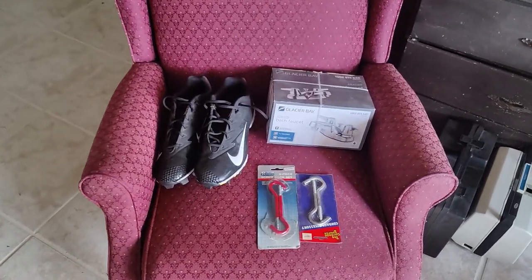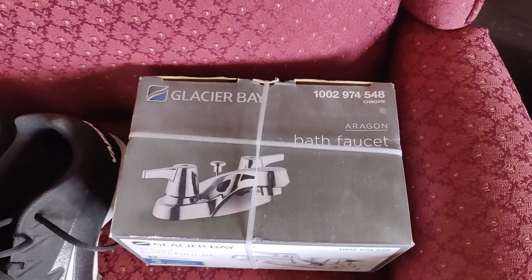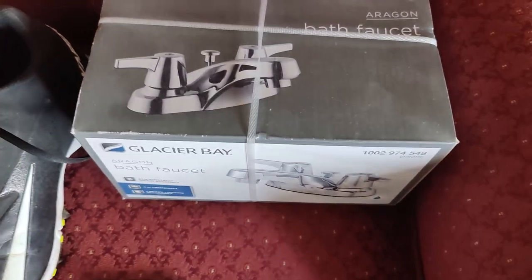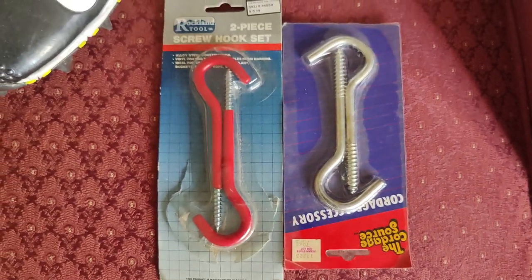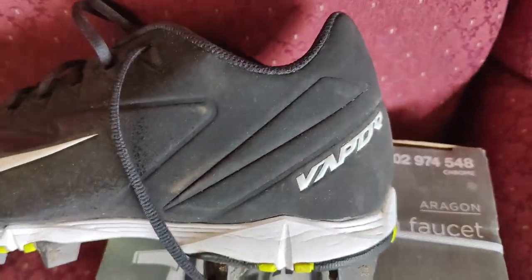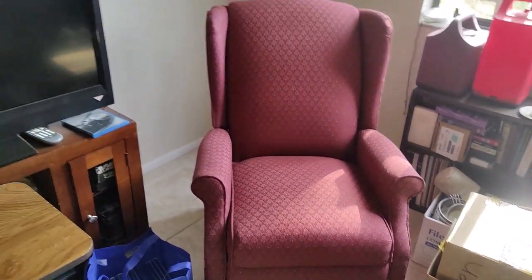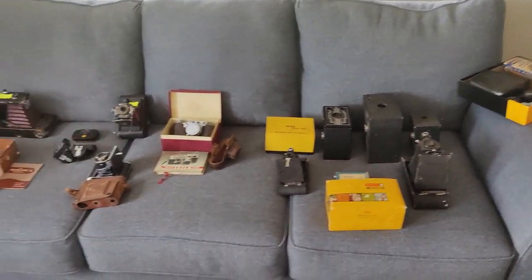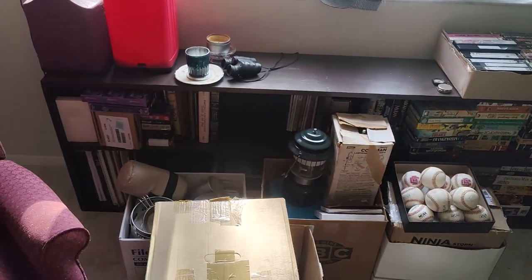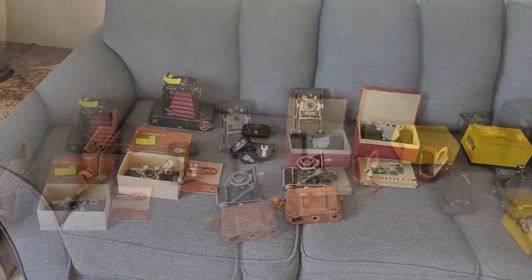I also like to show you stuff we buy for ourselves while we're out. My theory is saving money is the same as making money. We're redoing the bathroom and this cost $4 instead of $29 — good savings. We just got some kayaks and need to hang them in the garage — a dollar for these two sets of hooks. I play softball, so I got a nice pair of Nike Viper cleats, very little use, for $3. And this nice chair — we got a matching pair of recliners for $75. We had an awesome weekend, bought a lot of good stuff, and we're going to make a bunch of money. Please subscribe, hit the bell, and follow along and make some money with us.